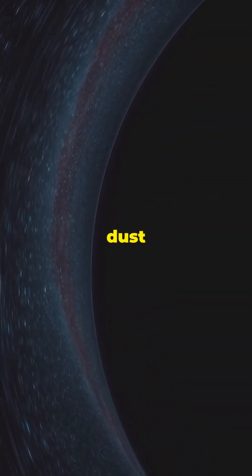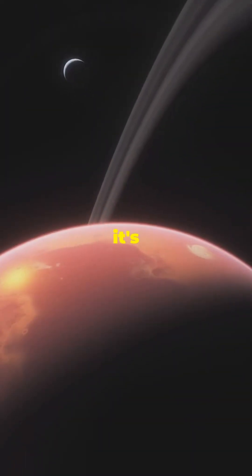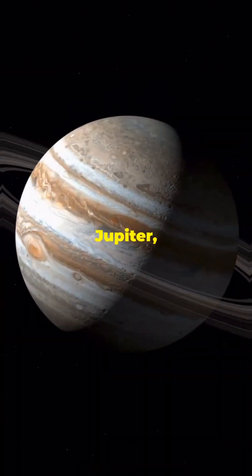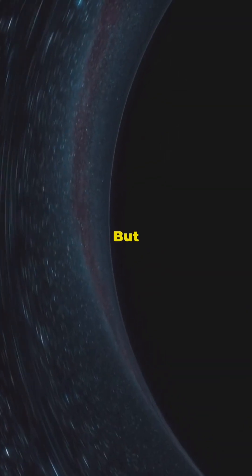What are these rings made of? A mix of ice, rock, and dust particles — everything from tiny grains to house-sized boulders. And it's not just Saturn showing off. Jupiter, Uranus, and Neptune have rings too, though they're more like subtle halos.